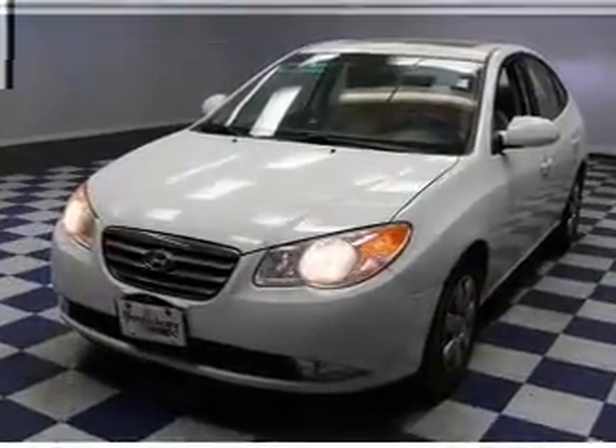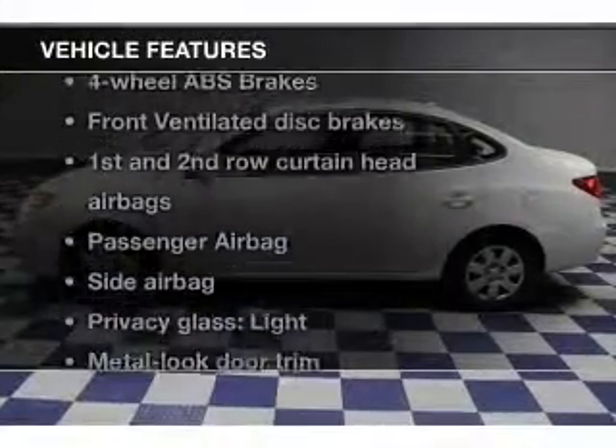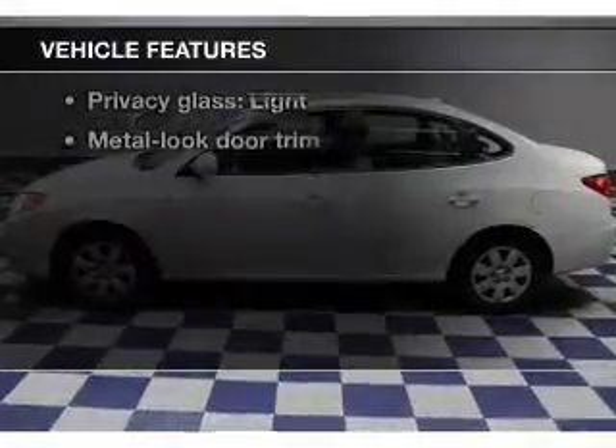There's nothing like a sunroof on a nice day. Carfax has offered to provide you with peace of mind. And with these notable features, you won't want to miss out on the opportunity to own this amazing ride.